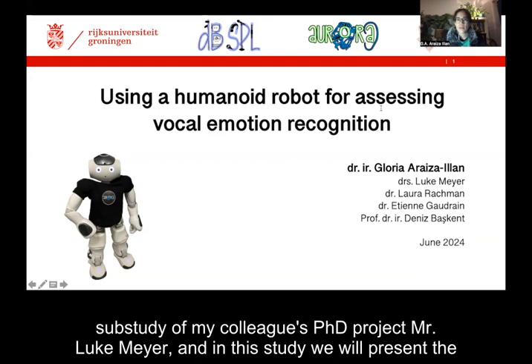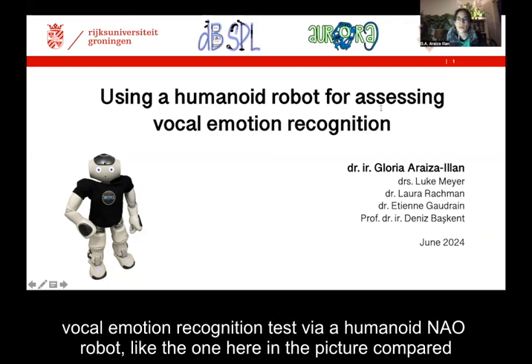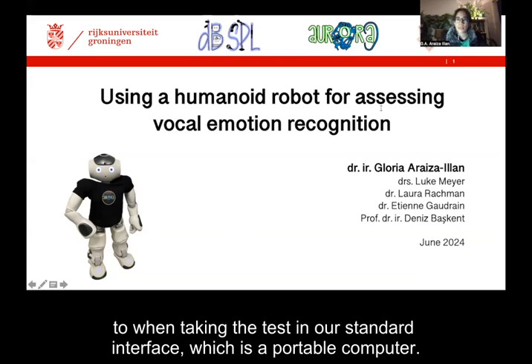In this study, we will present the results of a cohort of young normal hearing English speaking adults when performing our vocal emotion recognition test via a humanoid NOW robot, like the one here in the picture, compared to when taking the test in our standard interface, which is a portable computer.